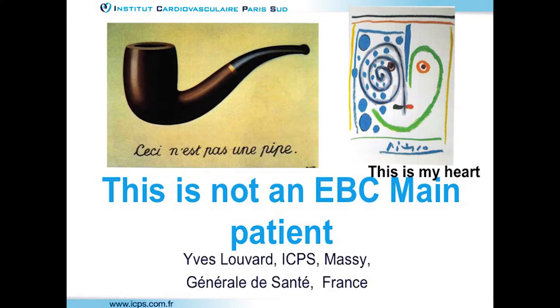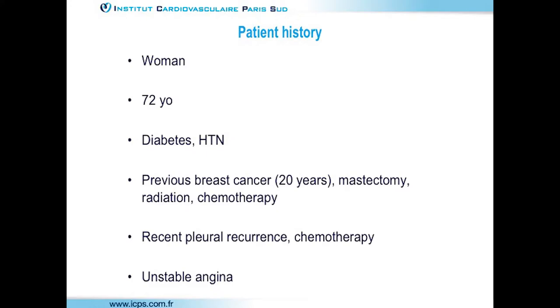The following case will not be an EXCEL or NOBLE main patient, as no patients have been included yet from this center. The presenter wants to make a case that even very complex cases can be randomized in the trial — we don't have to recuse randomization because we think we always need to begin by the side branch. It's a complex case presented quickly.